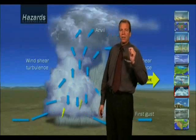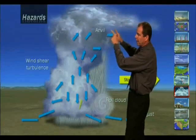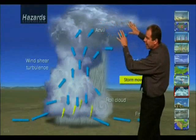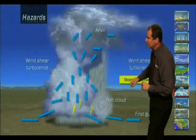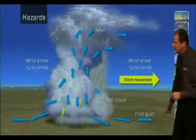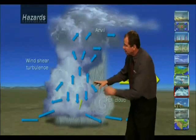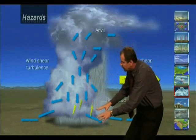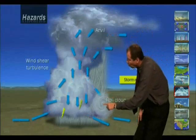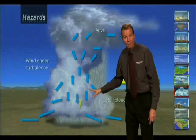Here's what to look for in a thunderstorm. There's lots of updraft activity going on. At the very highest levels, here's our anvil-shaped cloud indicating storm movement. On both sides, you'll see wind shear turbulence. Out ahead of the storm, watch for the first gust, and down here you'll notice colder, denser air coming out of the storm. Lastly, watch for rotor or roll clouds, which can be the start of what can become tornadoes.